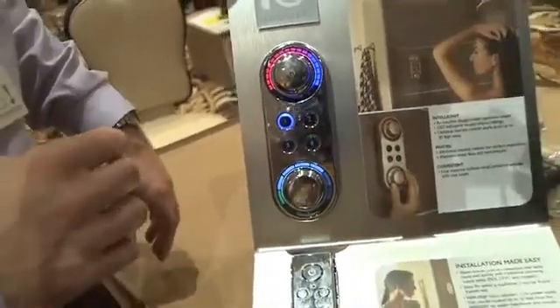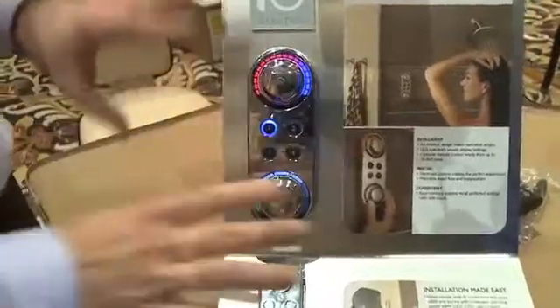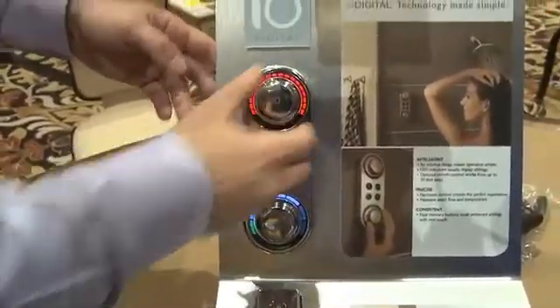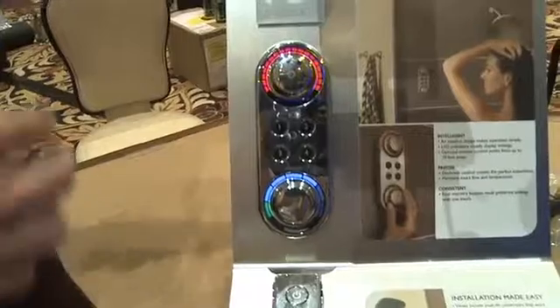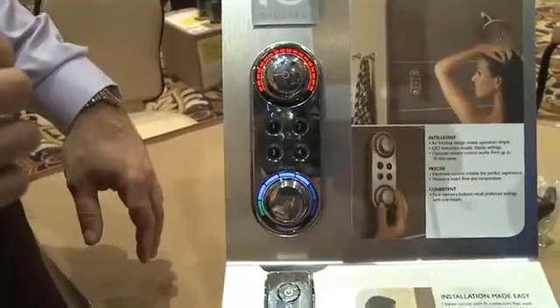The LED lights offer a nice feature you can see from across the room. It really changes the way you shower in the morning. When it's still flashing, it's not quite at temperature. When it's done flashing, you're ready to get in. You don't have to guess and stick your hand in there anymore. So if it's blue, you don't want to get in, basically.